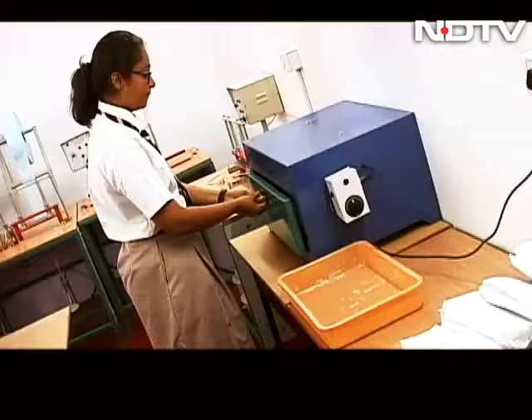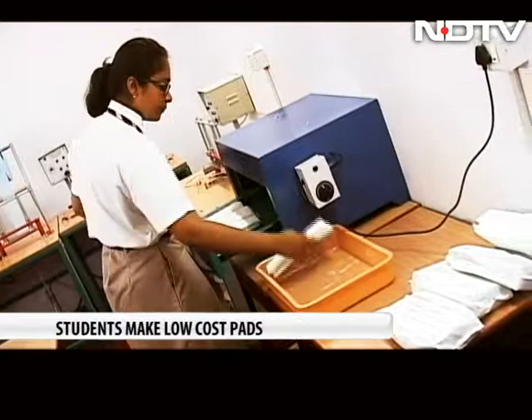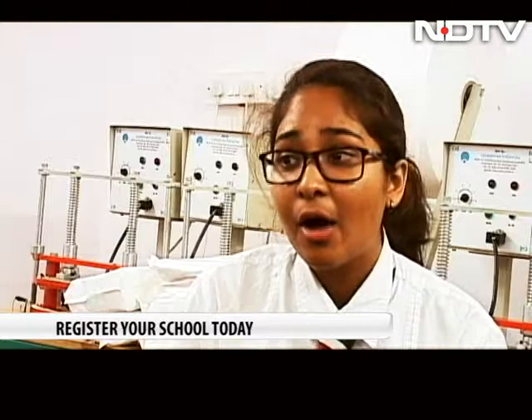Initiatives like the Sanitary Napkin Project make students aware of the problems faced by the less privileged. As a person who wants to do something good for the community and make a difference, this initiative has really helped me become a better person. After producing a pad or two, it gets you thinking about how many women out there don't have access to it and how privileged we are to have something at our disposal.